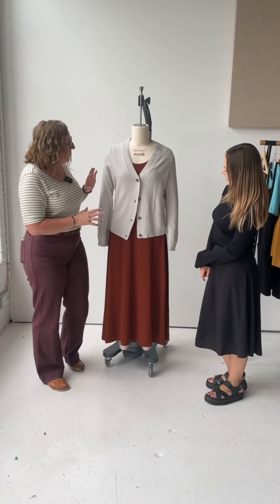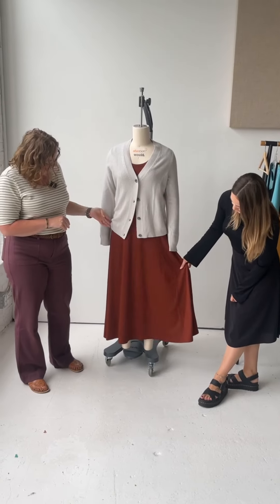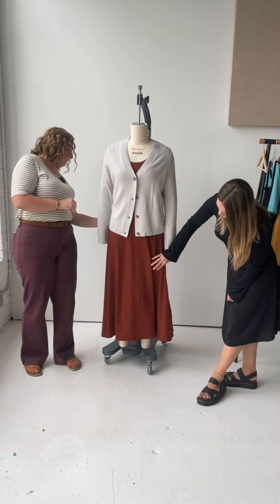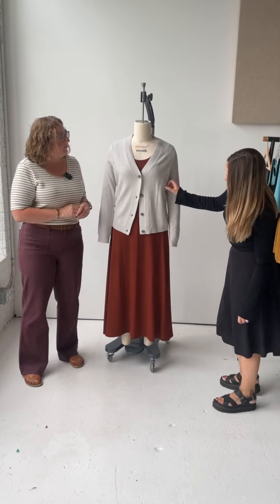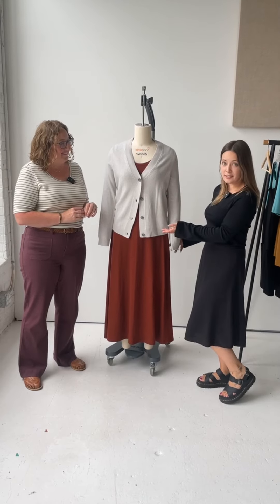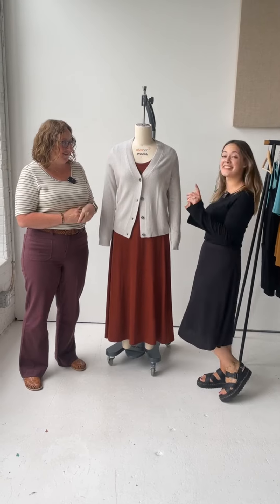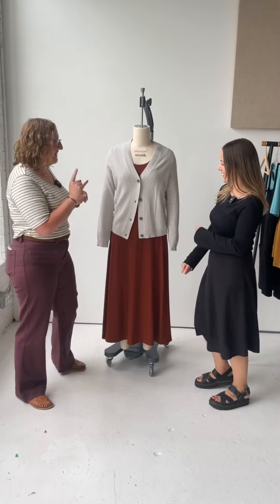This is our new rustic red color — really excited about this color. I think it's really wearable seasonally. This sweater will also be coming in dark charcoal heather as well as pine — the same pine from the dress we just saw. Great, thank you. All right, let's get our next outfit.